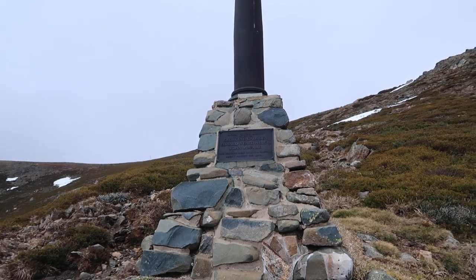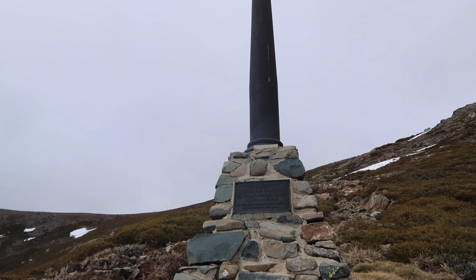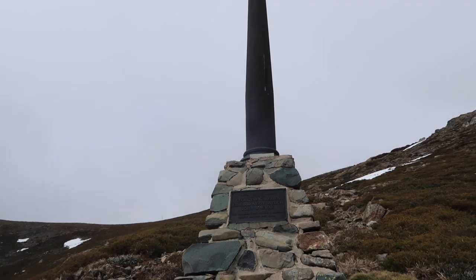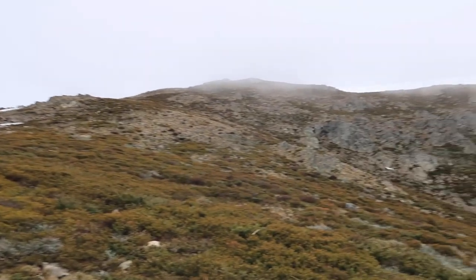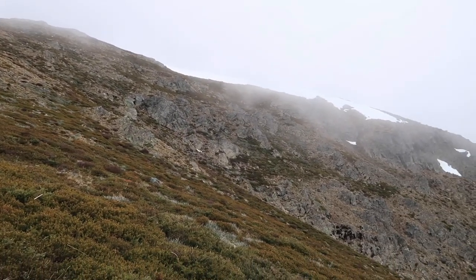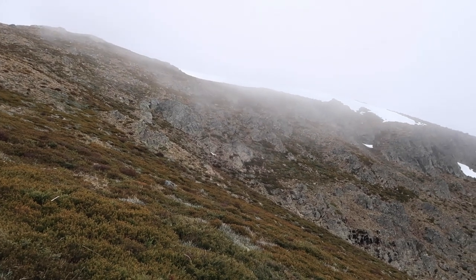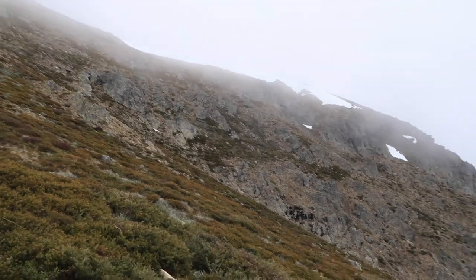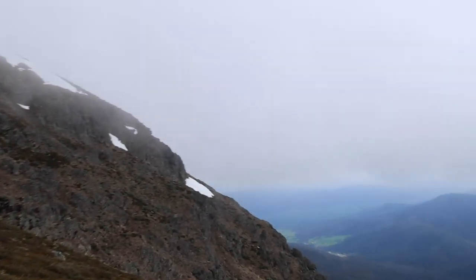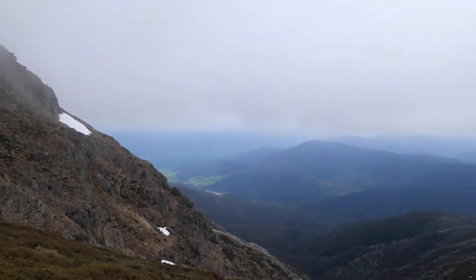There's a little memorial halfway up this incline — three people that died here during a blizzard in 1943. We're also pretty much in the clouds now. You can just feel the wind chill — it's just changed. We're kind of losing our view from the summit. The clouds are just pretty thick.